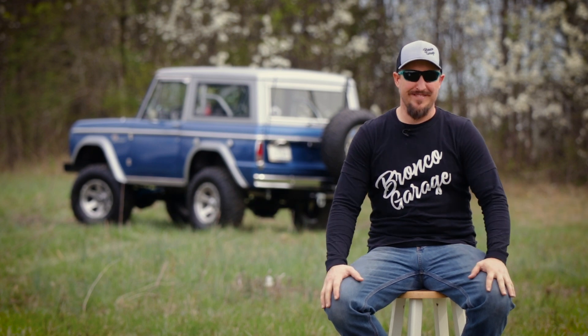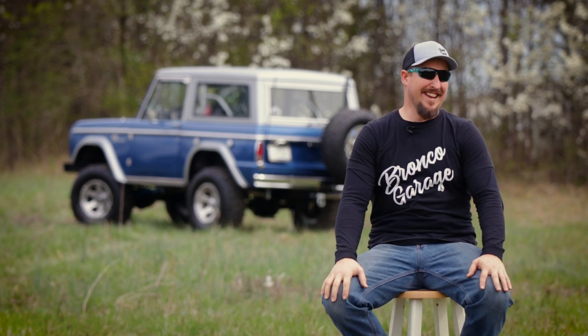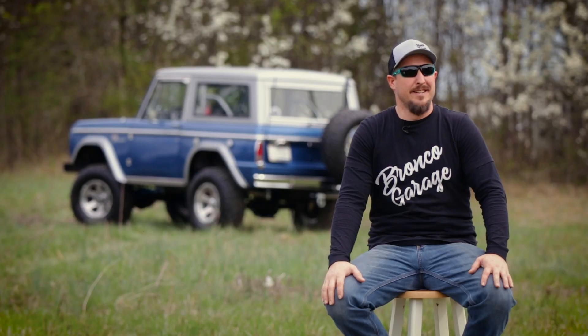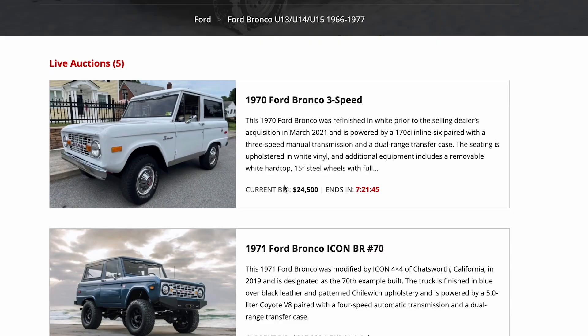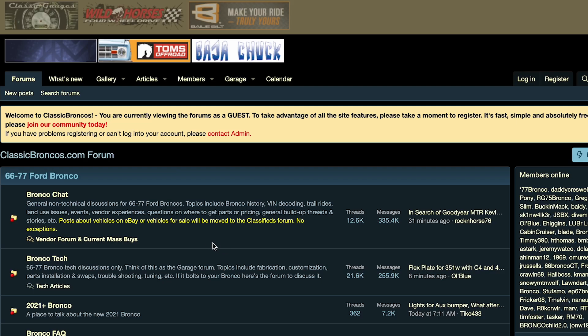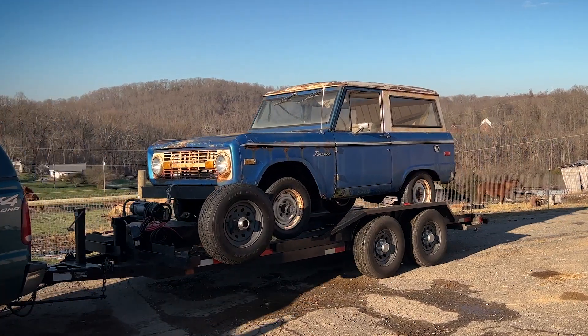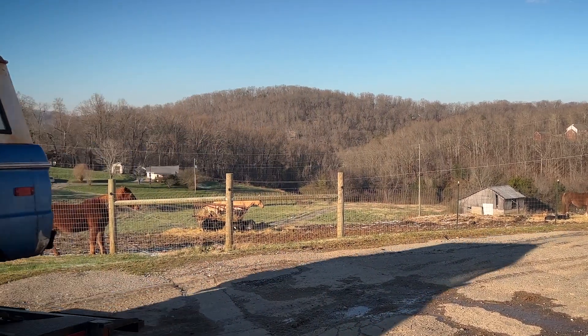I bought a classic Bronco. Some of you have already been through this process, and some of you are just now getting into Broncos. We're going to look in places like Facebook Marketplace, maybe even Craigslist, Bring a Trailer, and one of my favorites, ClassicBroncos.com, which is a national forum for all the early Broncos. It is so hard to find something decent — something that isn't just rusted out or absolutely a sham. It's incredibly difficult to get into something and not feel completely duped after you've owned it for a couple weeks.